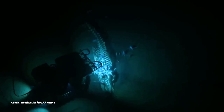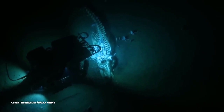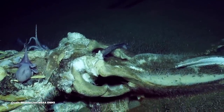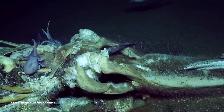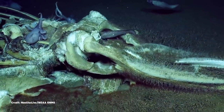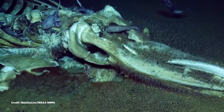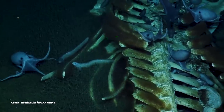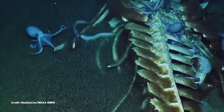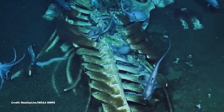Our friends at Nautilus Live discovered this ghostly scene off the coast of central California, on an underwater mountain called Davidson Seamount. There, the skeleton of a four- to five-meter-long baleen whale rests gently on its back in the sand. Its flesh is mostly gone, but some blubber and cartilage remain, drawing in the creatures that feast on what's left.